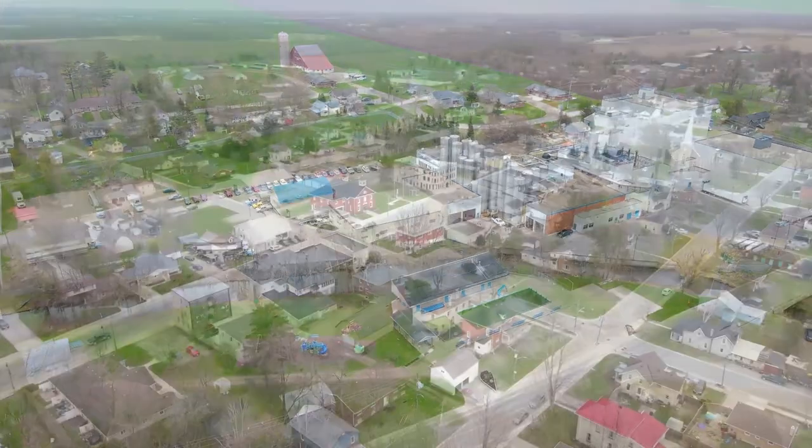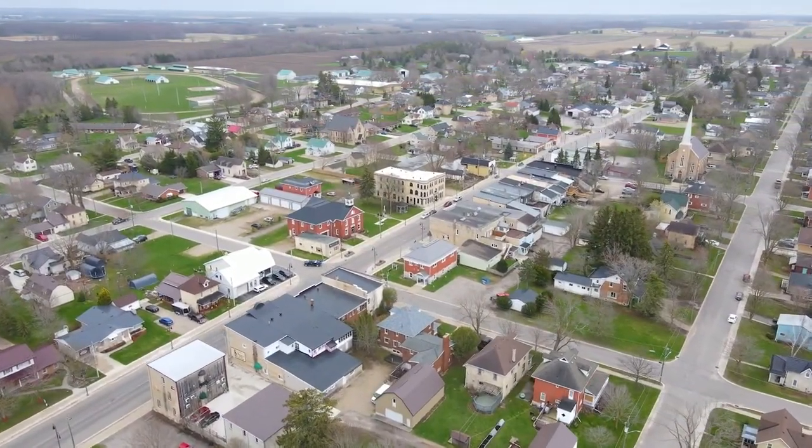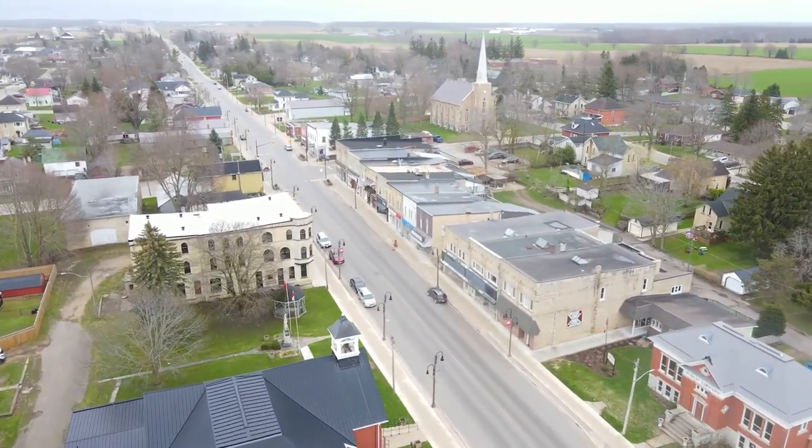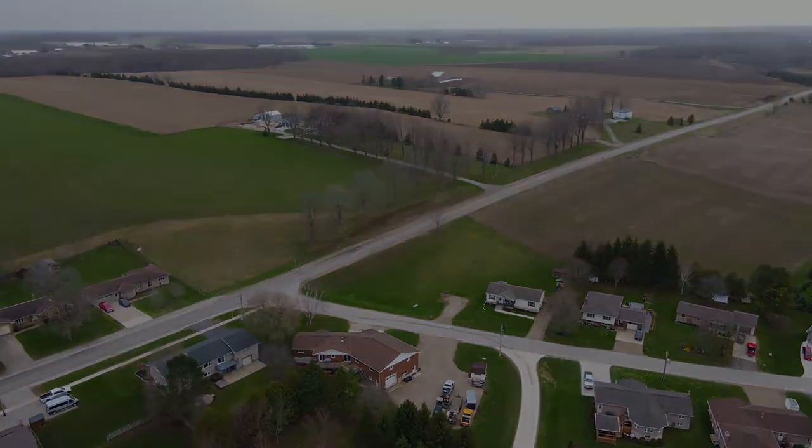Services are at the lot line and the sewer debenture has been paid in full. Don't miss out on this opportunity to build in Teeswater.